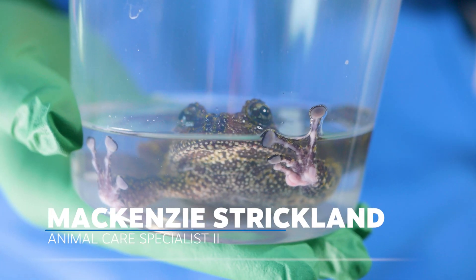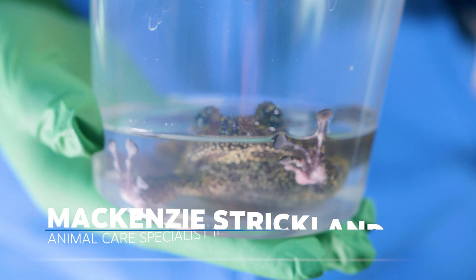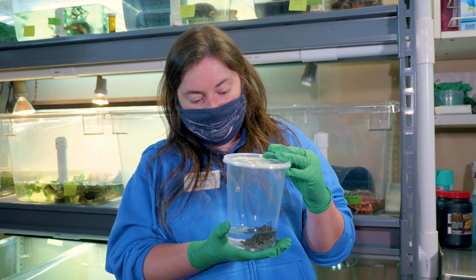I'm Mackenzie Strickland. I'm an animal care specialist here and I work with reptiles and amphibians, and this is a Vietnamese mossy frog.